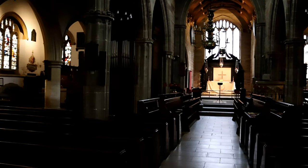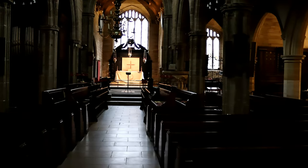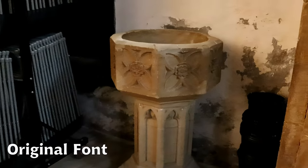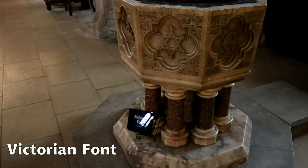Inside the church is impressive and has many things to see. Though it is dimly lit, its elegance is strikingly clear. There are two fonts — the original, which is uncertain in age, and the Victorian one which replaced the original in 1880.